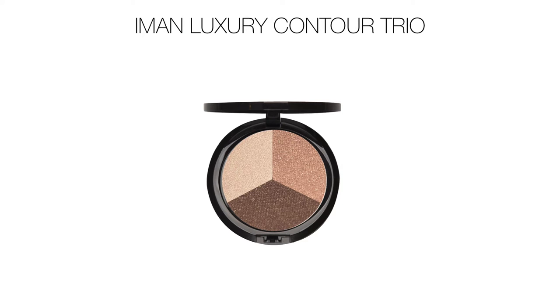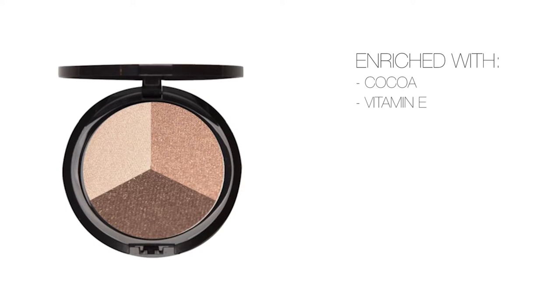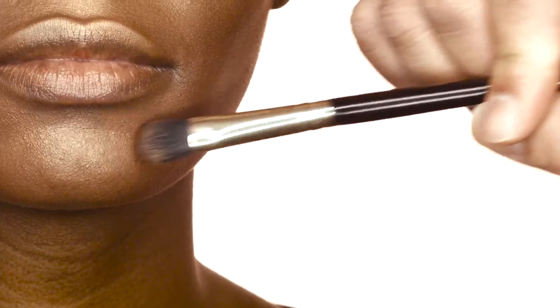Add depth and dimension with Iman Luxury Contour Trio — it's a contour, bronzer, and highlighter in one. Apply the highlighter to the forehead, center of the nose, chin, and brow bone to highlight.